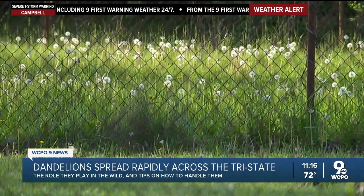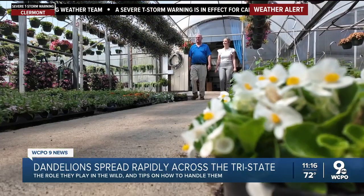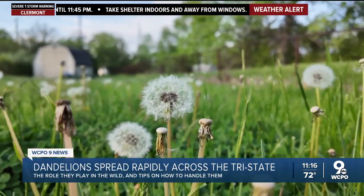If you prefer a more natural method to removing dandelions, Robin says there are some home remedies, but they don't always work the best. He says the next best thing is just to pull them out, but when you shake them you may drop some seeds too. In Cincinnati, Marlena Lange, WCPO 9 News.